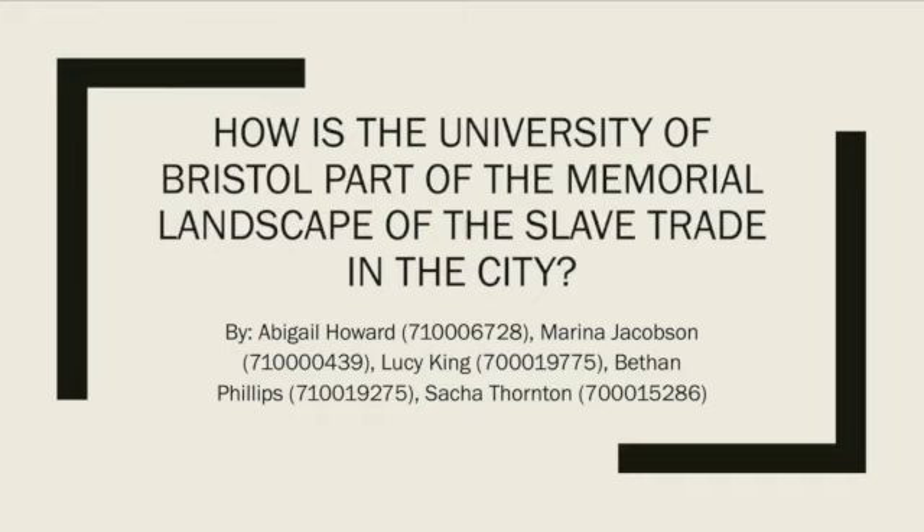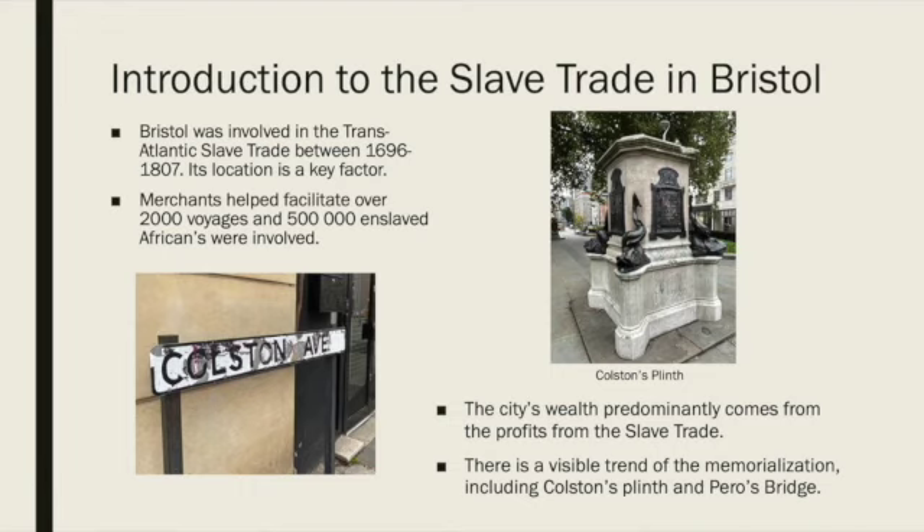Our research question is: how is the University of Bristol part of the moral landscape of the slave trade in the city? Bristol was involved in the transatlantic slave trade between the 17th century and the 19th century, and was one of the three main trading ports within the UK due to its prime coastal location. Rich merchants financed over 2,000 voyages with 500,000 enslaved Africans on board, and much of the city's subsequent wealth originated from profits of the transatlantic slave trade.